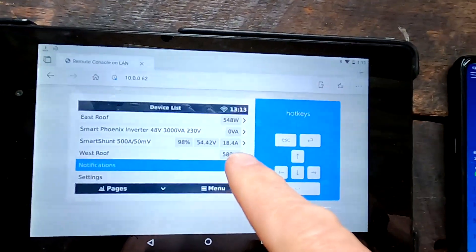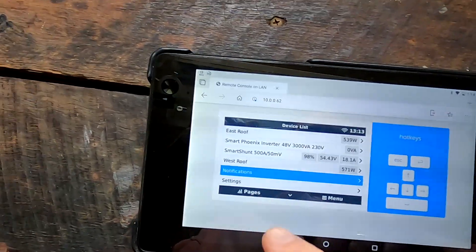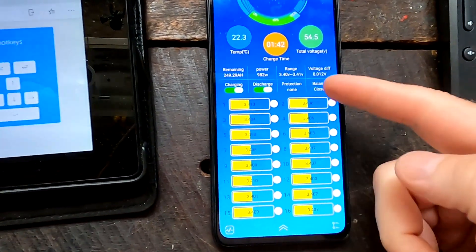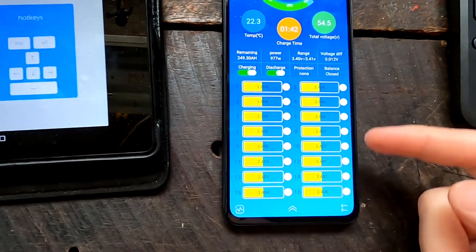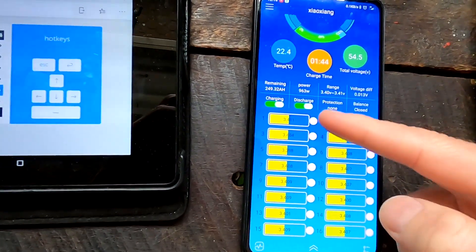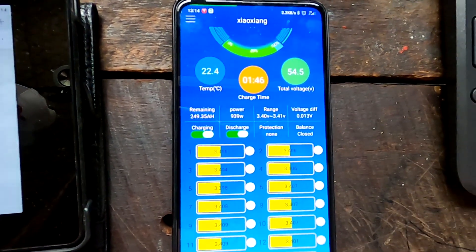Super bright sky - optimal conditions for winter time. We are charging with 18.4 amps at the moment. We're only a couple of ampere hours away from 100% and checking the BMS - we've just reached 3.4 volts with almost all cells showing only 12 millivolts deviation.